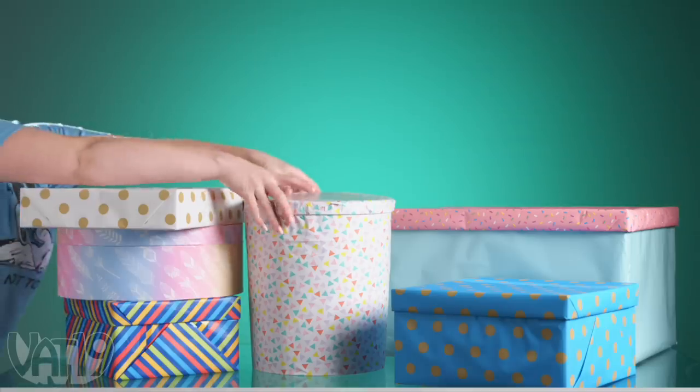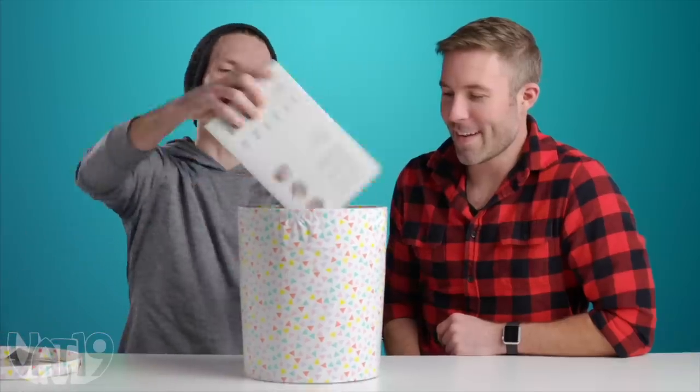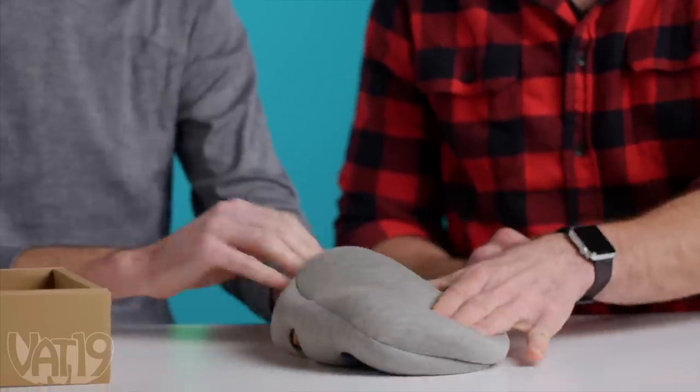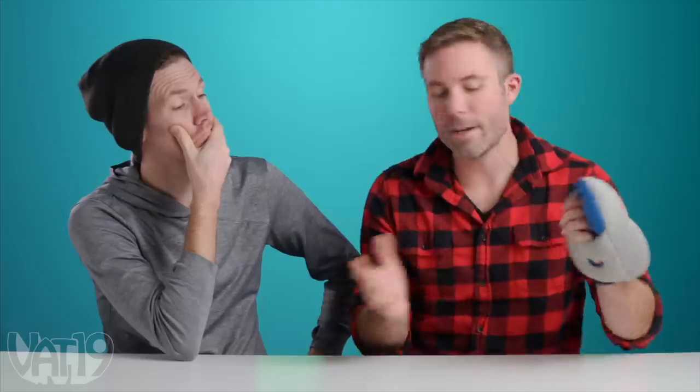I know what this is — this is the Ostrich Pillow Mini Mini, which is different than the regular Ostrich Pillow, but it has the same feel and filling as the original. This one does not sit over your head; it can kind of go over your arm. You can kind of do whatever with it — just don't do that, it's not very safe. This thing is small enough to fit in any carry-on, your backpack, whatever you want, and then you can sleep pretty much anywhere.